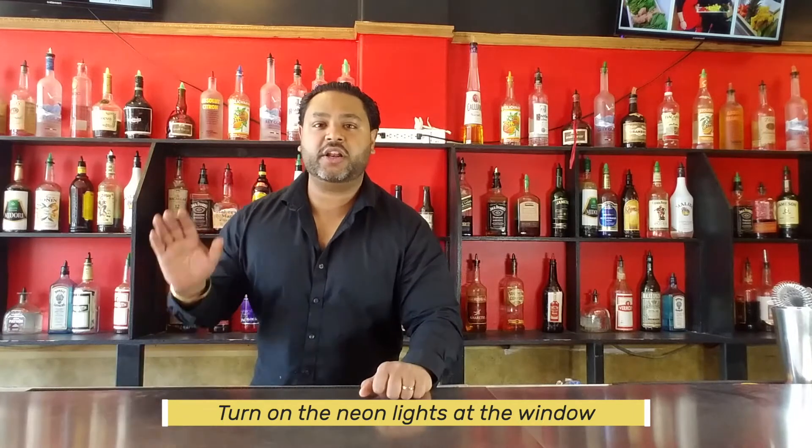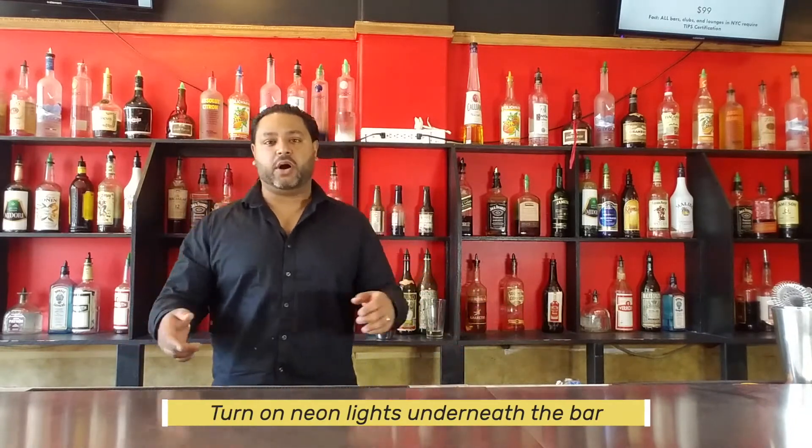Third thing: turn on the neon lights at the window. Most bartenders I've worked with always forget those. When I'm driving down the street on a hot summer day and I see a Budweiser sign, I might drop in for a beer. Turn on the neon lights in the window, and also any neon lights underneath the bar — they'll draw more customers in.